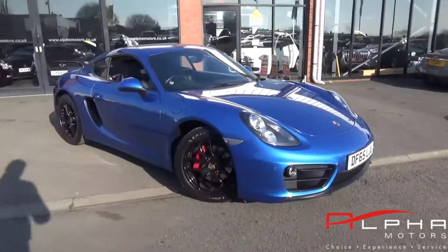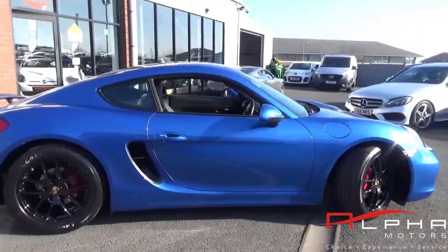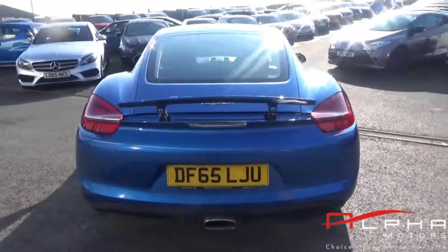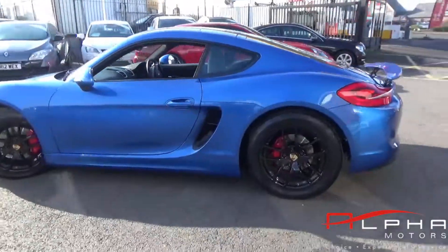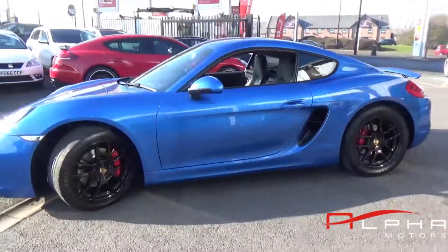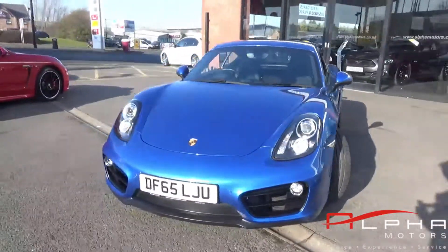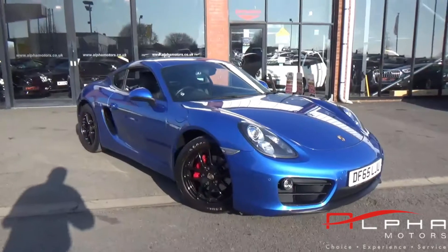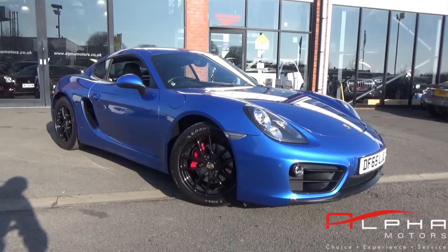The paintwork on the exterior is absolutely spot-on, and the interior you won't find any wear or tear — just a very well looked after car altogether. If you'd like more information, give us a call on 01942 231123, email us at sales@alphamotors.co.uk, or pop in and see one of our specialist salesman team. Thank you for watching, have a great day.